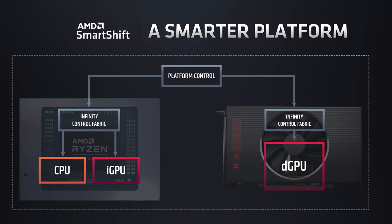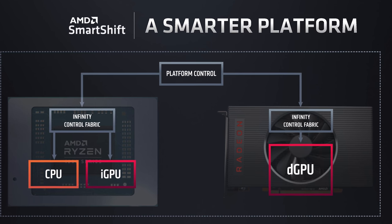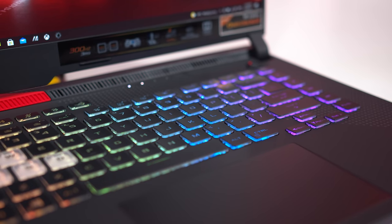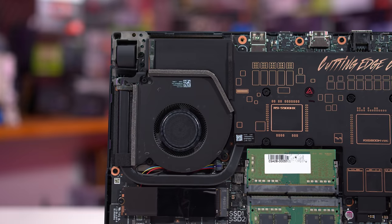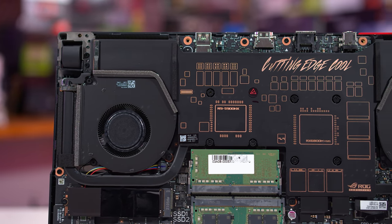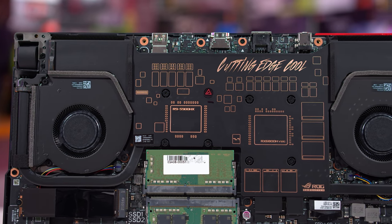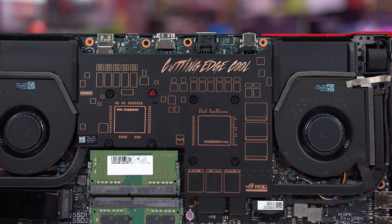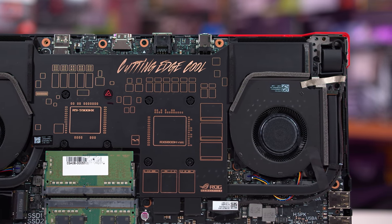The Strix G15 uses AMD SmartShift technology, which balances total system power draw between the CPU and GPU depending on the workload. You may be familiar with Nvidia's equivalent called Dynamic Boost 2.0. This means the Strix G15's RX 6800M operates at a range of different power levels depending on how much CPU power is needed, just like the latest Nvidia RTX 30 series laptops. However, SmartShift provides a much greater dynamic range between the highest and lowest power levels for both the CPU and GPU.